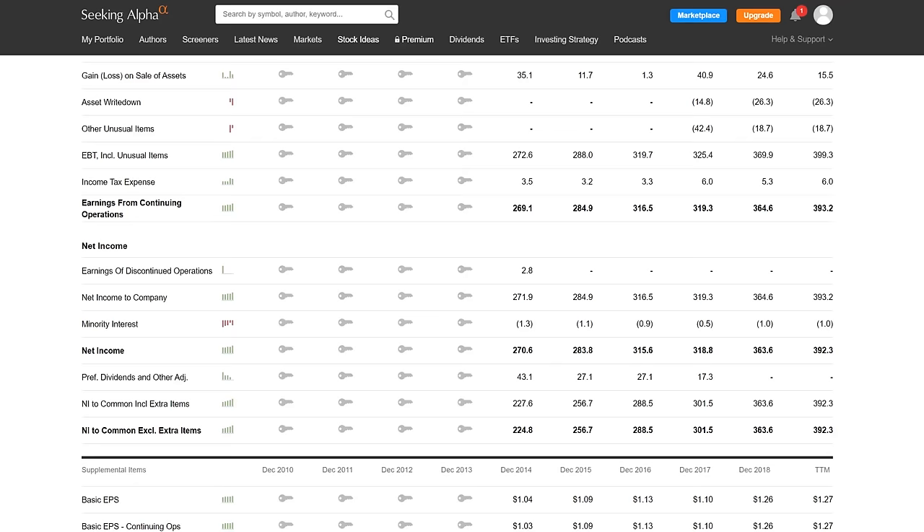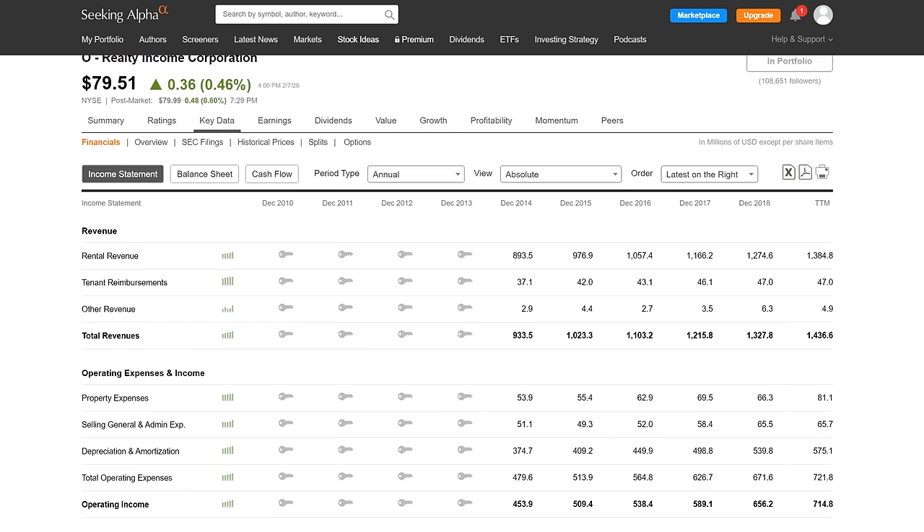Just by looking at these numbers without even knowing what the company does, you can assume they have a pretty solid business model if they're raising both net income and total revenue at the same time. You want total revenues going up and net income going up. If one is going down while the other goes up, that paints a different picture — they could be squeezing more profits by firing people or closing shops while actually taking in less money.